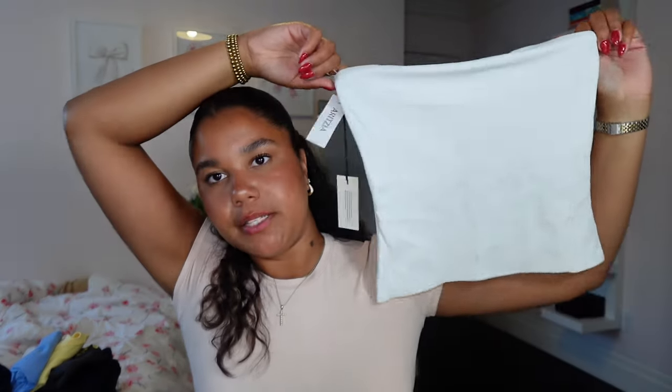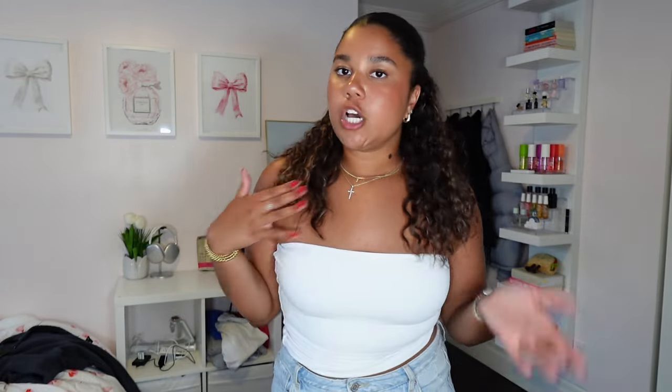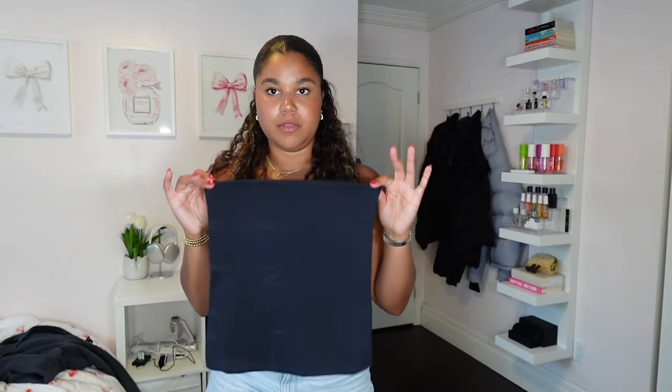I got two tube tops - a basic white one and a black one. They're double lined so you can't see anything and they hold everything nicely. The white one is shorter than the black one. Here's the white tube top from Aritzia - I find these so much more flattering than the Old Navy one because they actually keep your girls in place and you're not at risk of anything falling out. Picture the black one on - it's full of deodorant stains so I'm literally gonna throw it in the wash.